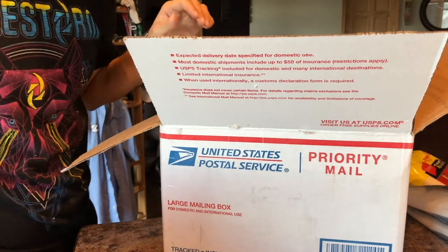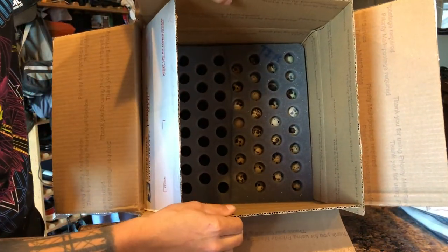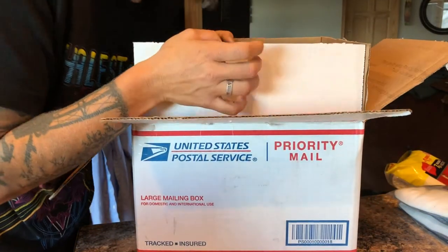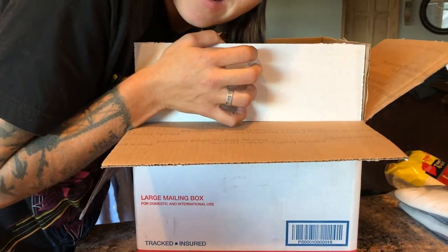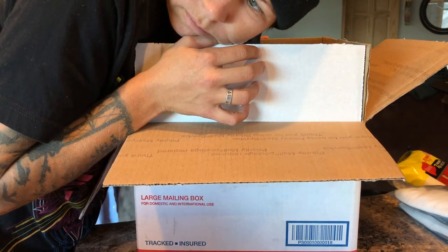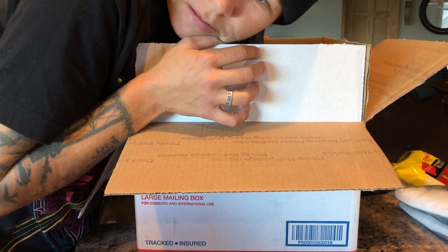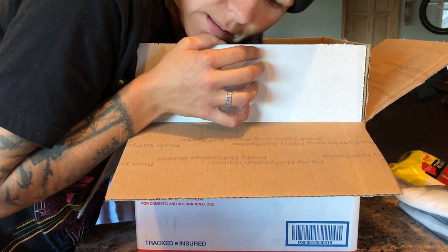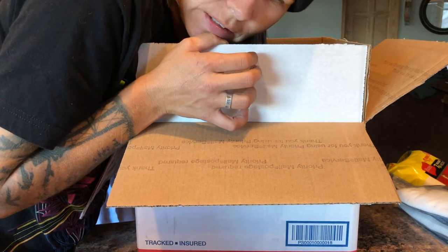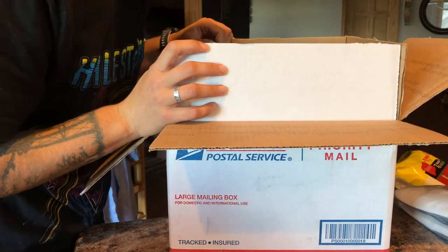Now you can take a gander at all those eggs there. And I believe these are... I forgot what I bought. I know I bought some reds. I might have bought just more of the tuxedos like I had. I don't know. Guess I'll figure that out.